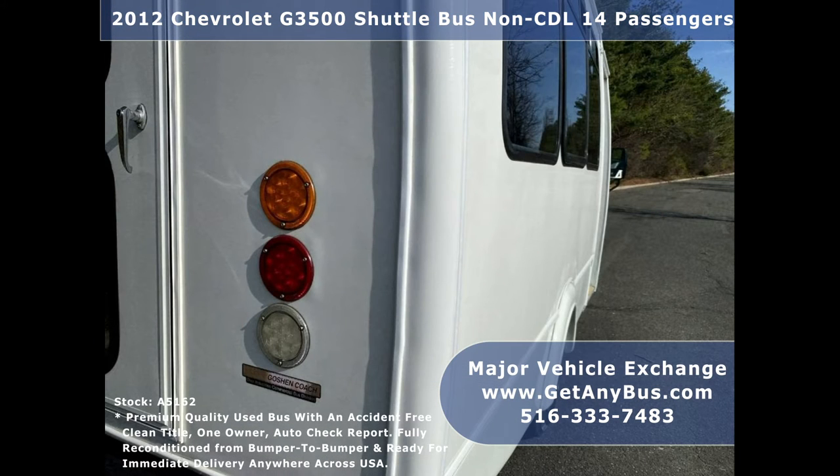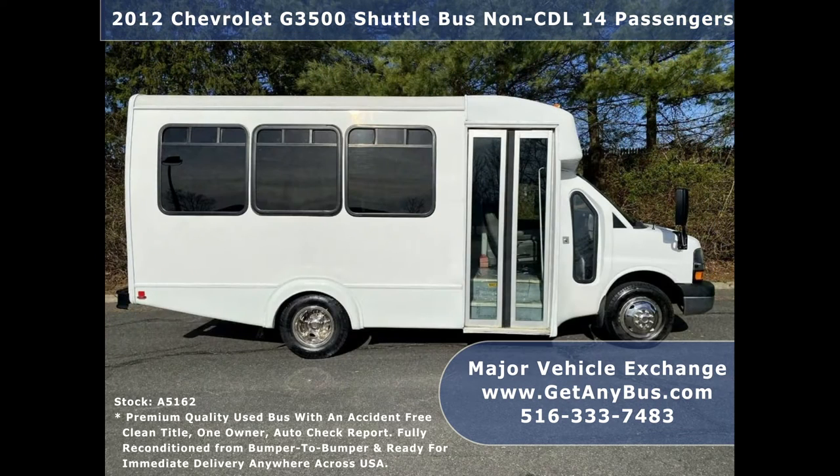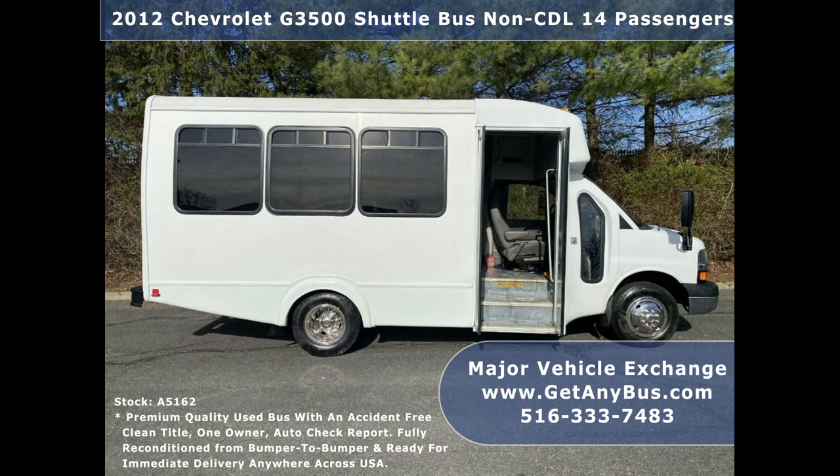The vinyl seating with front and rear air conditioning will allow your group to ride in complete comfort. This shuttle bus is fully equipped and in top condition for its corresponding year and mileage. The bus was driven for several hundred miles with no problems, well-maintained, inspected, and serviced as needed. A perfect shuttle bus for new start-up transportation companies. The bus was quality built and has just been thoroughly detailed.